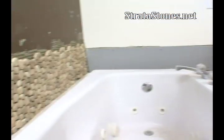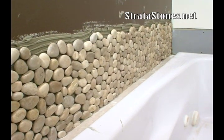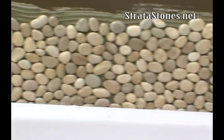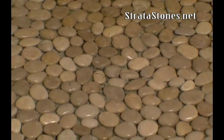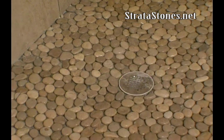The look is great. And in the shower, the same stone on the floor. Each stone is hand-picked to guarantee an exact height, making a smooth, even surface to walk on.